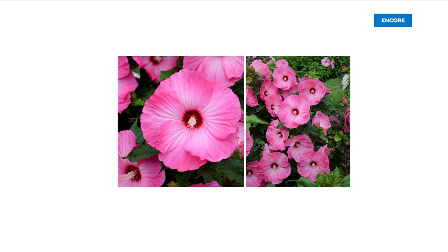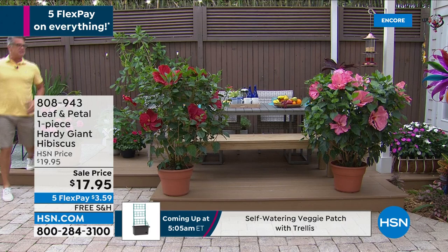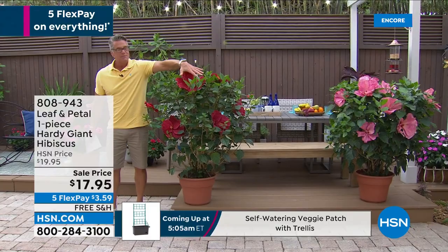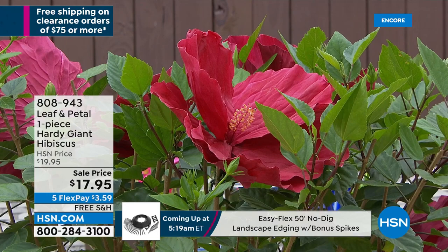If you have never had a hibiscus, first of all they grow in every state of the country — I'm not sure about Alaska, but they grow in every state. These are those dinner plate size flowers. I'll walk over because I have to show you the size of the flowers. This is my hand — granted I have a pretty big hand — but look at the size of these flowers. They call them dinner plate hibiscus because they're that big. $17.95 and free shipping and handling.